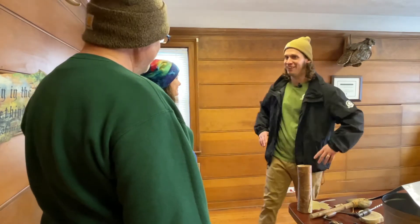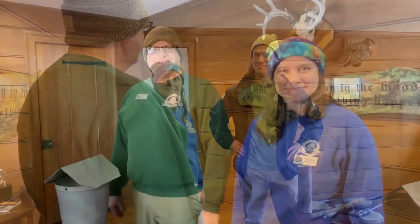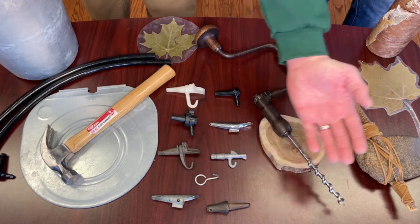Hey, it's Ranger Ben and April. Looks like you guys have a lot of cool gear out on the table. What do you have to show us? We're just here talking about the history of maple sugaring and the evolution of the tools.